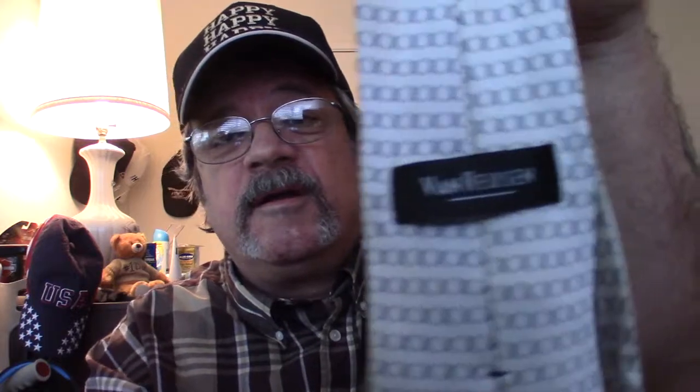The next tie I snagged is a Van Heusen — I never can quite pronounce it right. It's just a nice silverish gray with some X markings on it and it's in great shape. Let me get that up here so you guys can see it. I think it's a nice looking tie and I think it'll do well.